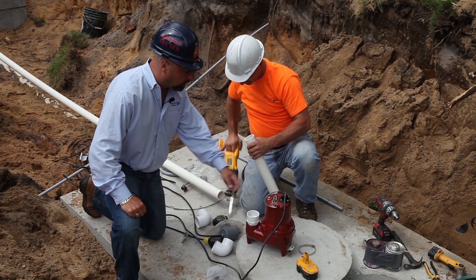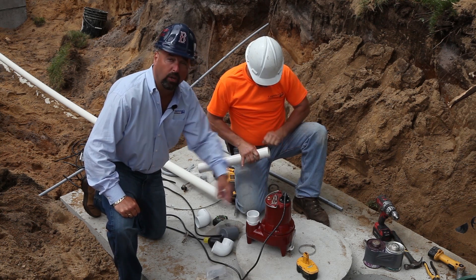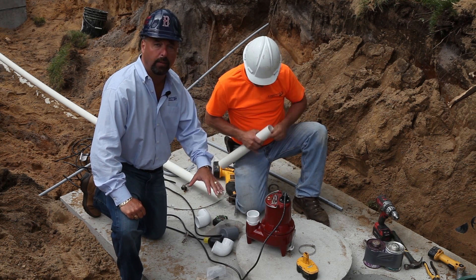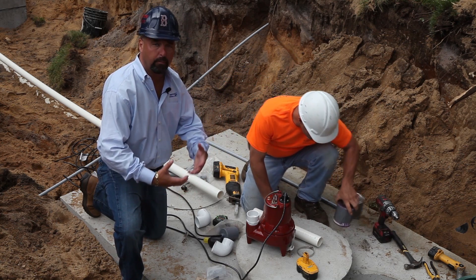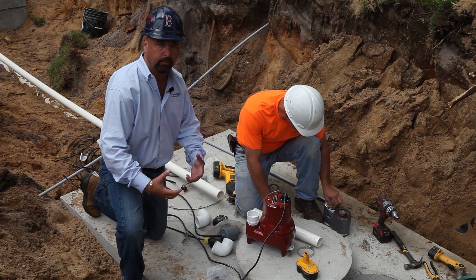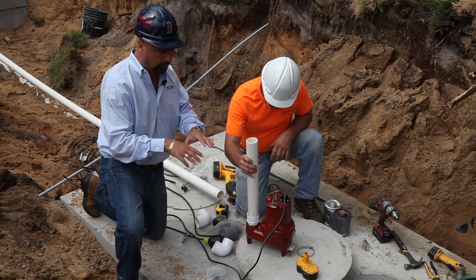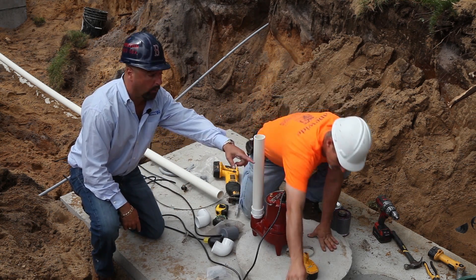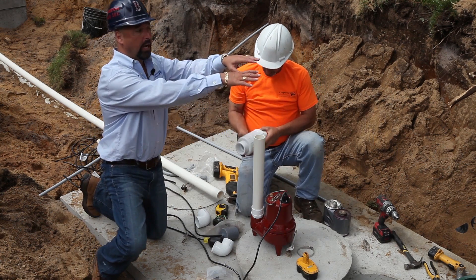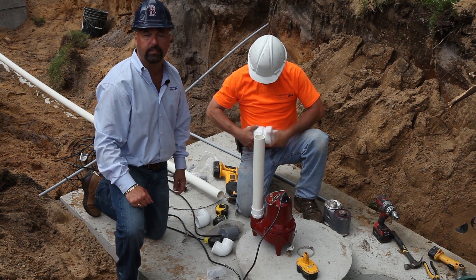We're getting ready to set this quarter-horsepower Liberty pump, which is going to go inside the tank on two blocks so it's raised up off the floor of the pump chamber — so we're not picking up any debris from the bottom that would get sucked up into the pump. Once we get the pump into the tank, we're going to run the wires through into a flower pot right over here, and it's going to come up to grade in case we have to do any work on it later and it will be easily accessible.